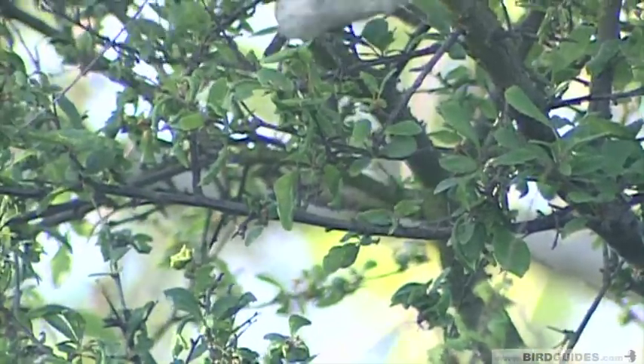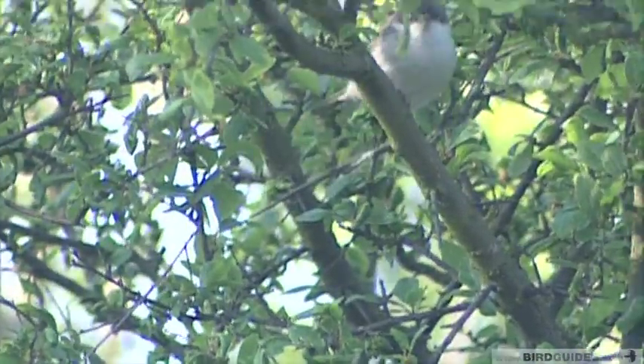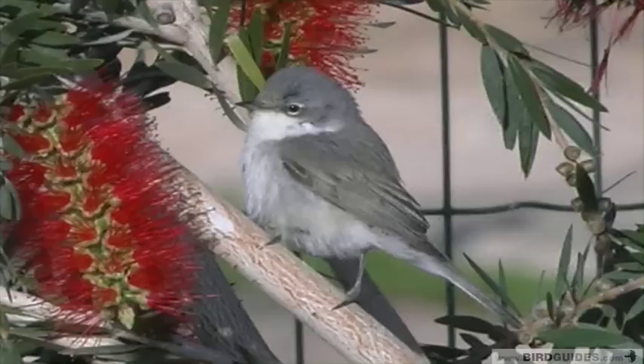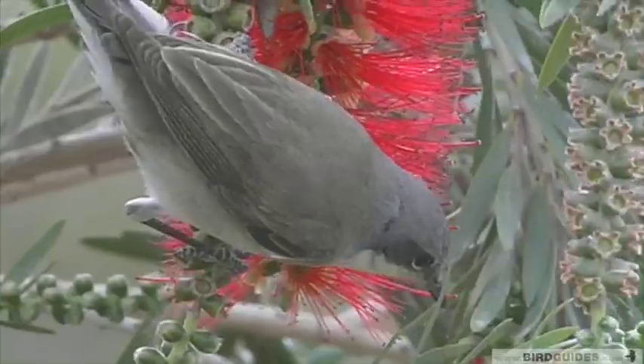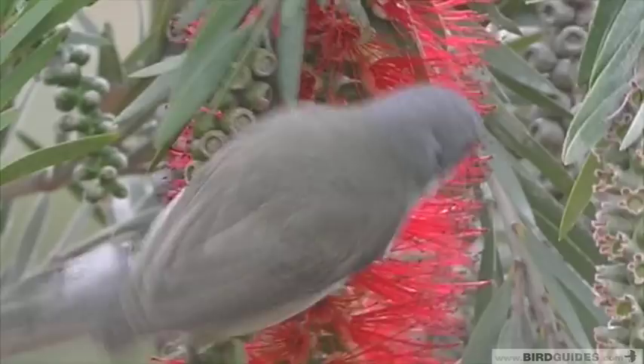But if you are lucky enough to get a good view of a Lesser White-throat, you will notice a much smaller bird, with overall more pleasing proportions. The overall impression is of a greyish brown bird, with none of the rufous tinges of White-throat. In particular, the wings are the same shade of colour as the back, and they don't stand out. The Lesser White-throat's head is grey, but the darker cheeks can often give a bandit mask impression.